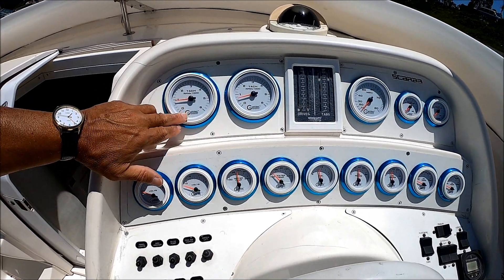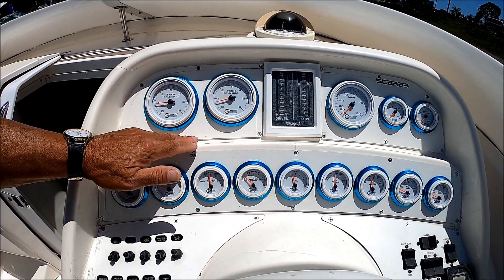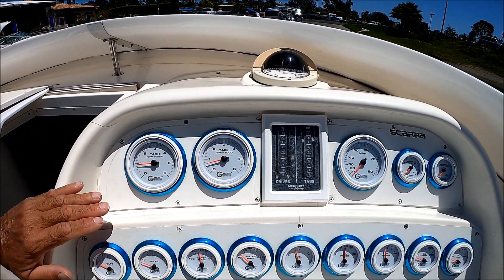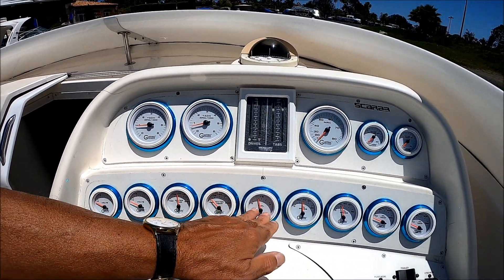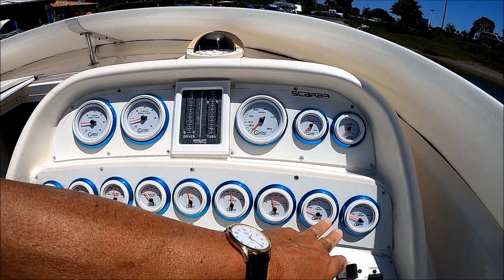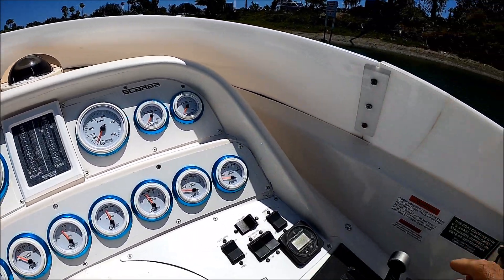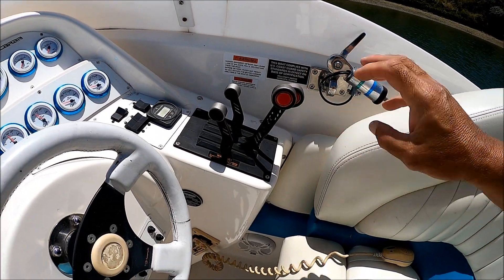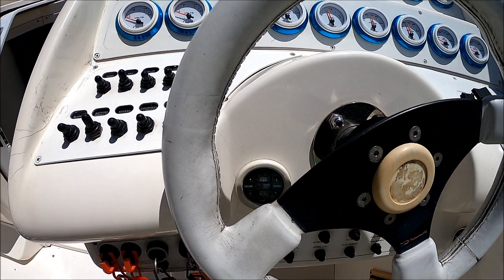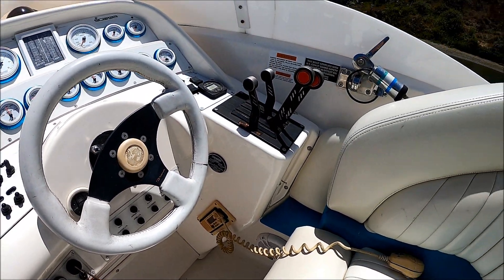All of our gauges are the Calfrig Performance with the metal bezel — they're all new. We've got a compass right there, volts, water temp, fuel, oil pressure, temperature gauges, and miles per hour. Off to this side right here, we have our Lavorsi-style shifters and throttles, very important stereo control below, and a VHF radio right there.